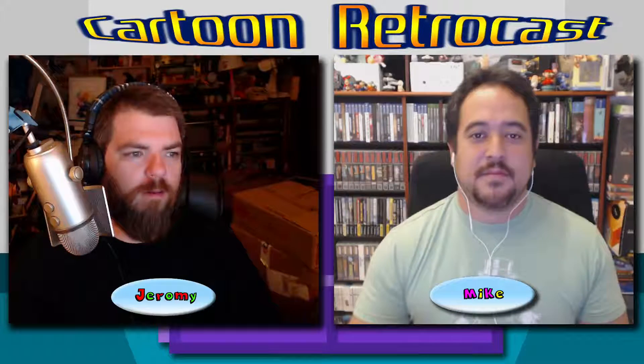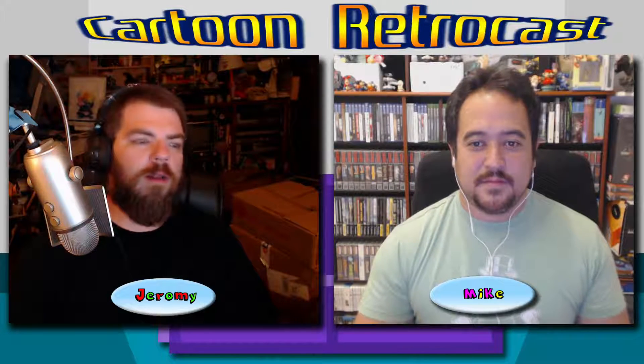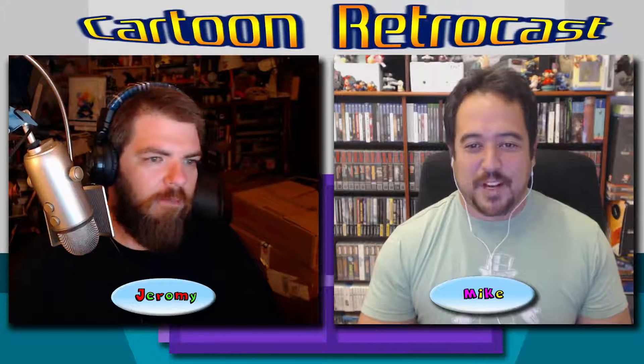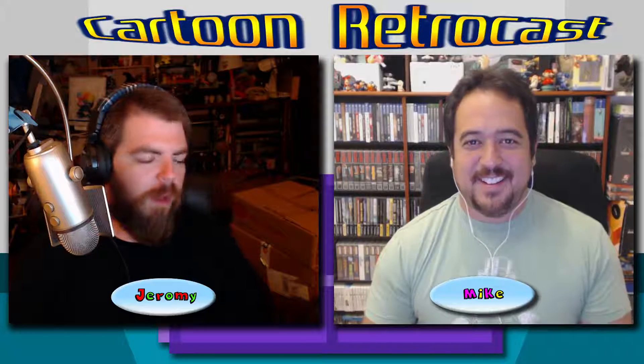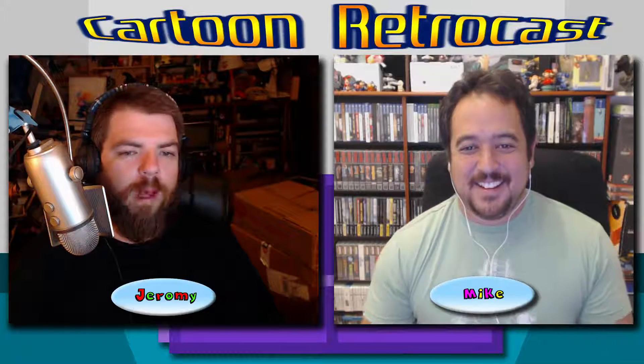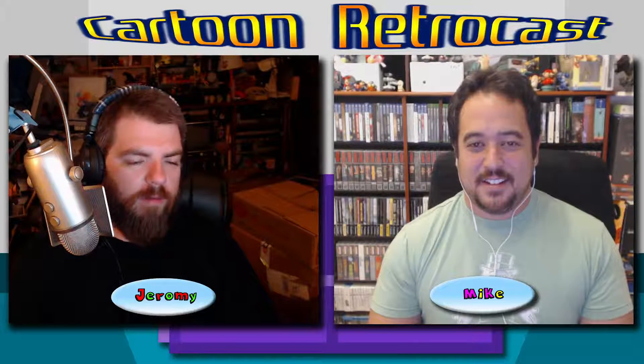Good morning everyone — or evening. It's time for a really big unboxing: the retro junk box unboxing! You've been hearing about it, and now you get to see it. If you're not part of the Diamond Elite Club, now you get to see it.